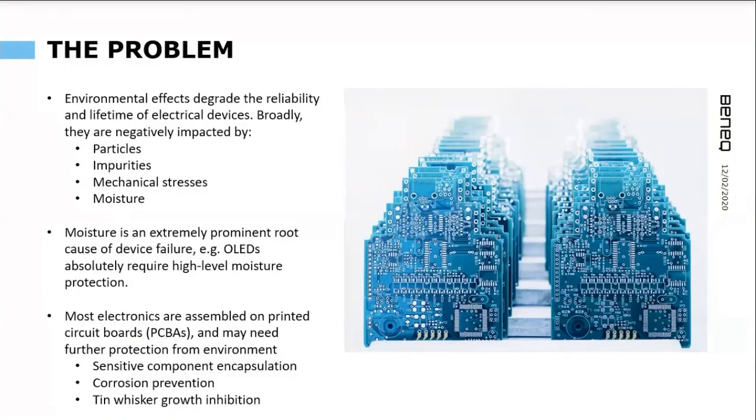To go straight to the problem at hand: most of us have some first-hand experience of environmental effects on our electronic devices. There are many ways for devices to fail, but moisture remains one prominent root cause. In the OLED industry, for example, it is absolutely critical to have good moisture barrier coatings.